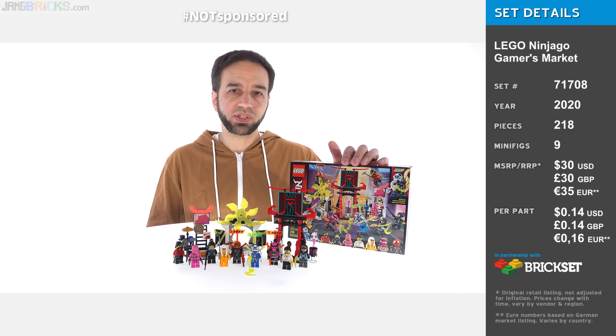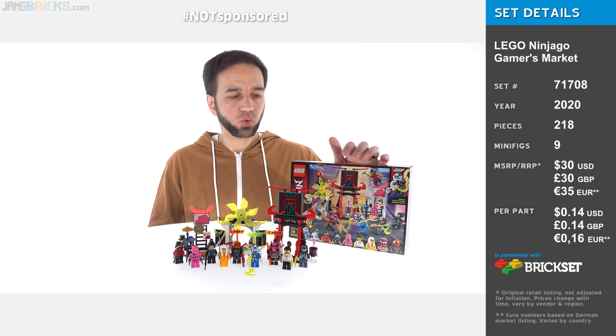Hey everyone! I have here a LEGO Ninjago Season 12 set. This is the Gamers Market. This comes with 9 minifigures, making it primarily a minifigure pack, but it also has a few structures that are pretty useful and have a lot of accessories with them.